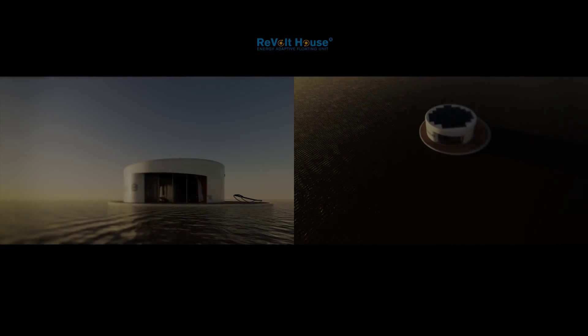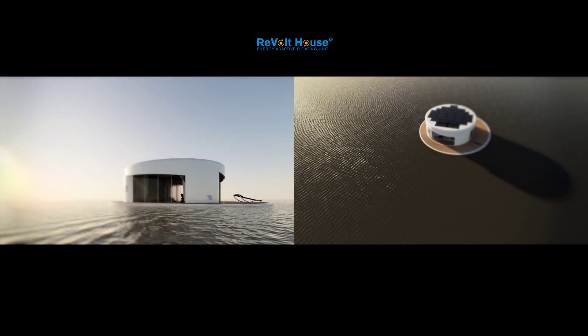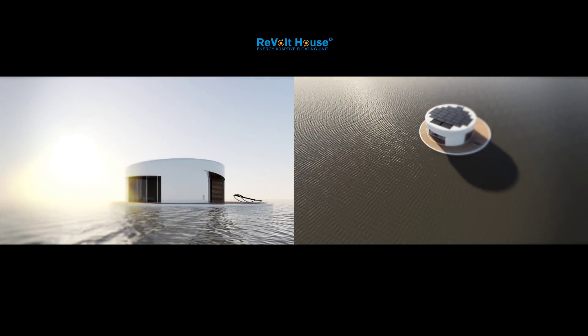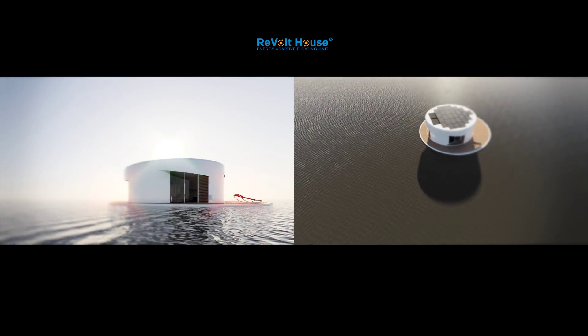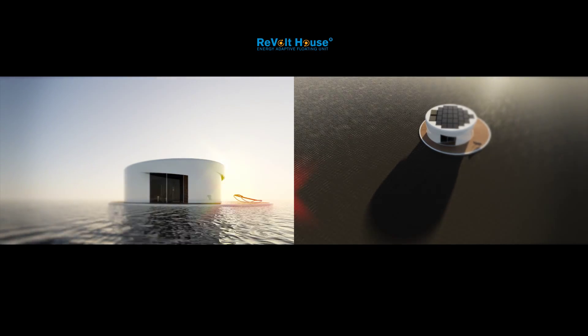The Revolth House offers a unique floating home solution, joining aspects of energy production, sustainability, adaptability, and lifestyle.